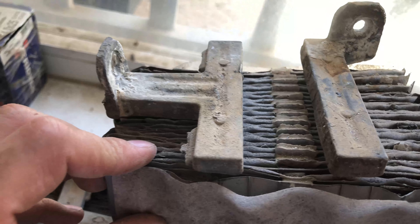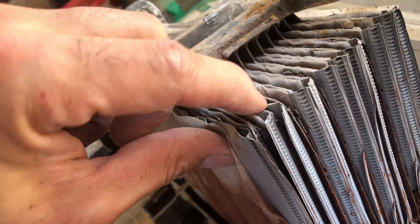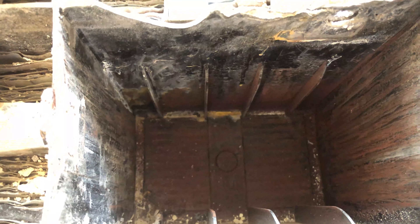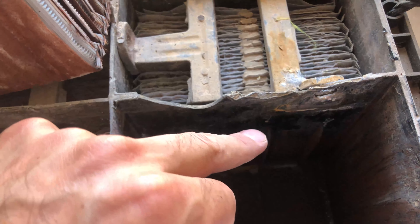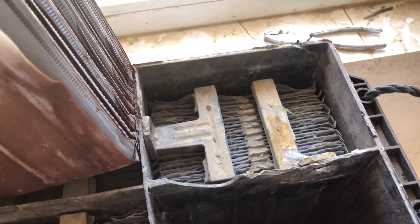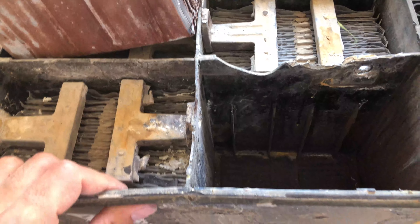As you can see, the corroded ones are the positive plates — the chemical reaction and stress happens on the positive plates. The negative plates are perfectly fine. You can see the positive plates are corroded; you can break them with your finger. But the negative plates are totally fine. Also, each chamber has its own acid — the acid of one chamber must not mix with another, because if they mix it will cause a short circuit and drain the battery.